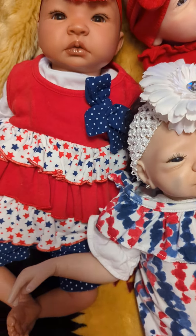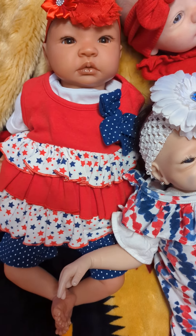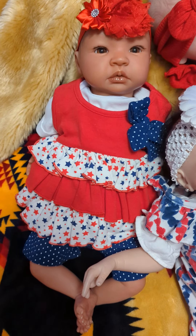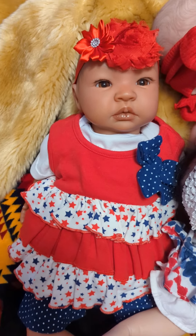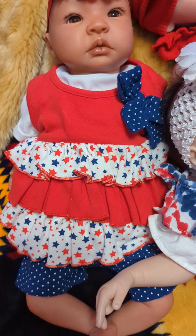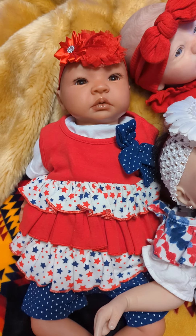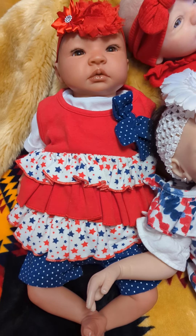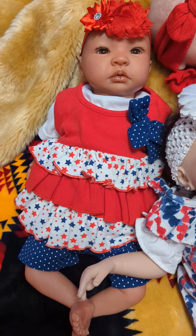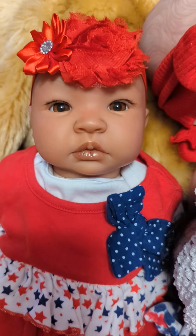And then we have my Shy Shy. Her name is actually Shy Ann but I call her Shy Shy. She is the Shy Low and she is from Bountiful Babies as well. She has a beautiful red bow in her hair, white fabric with red and navy blue stars, then a red background on her little shorts, and the accented bow has navy with white dots in the background. Very patriotic, Shy Shy — you look amazing. She's so cute, you guys.